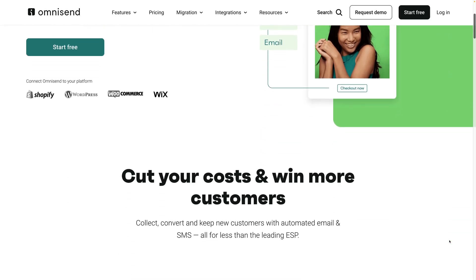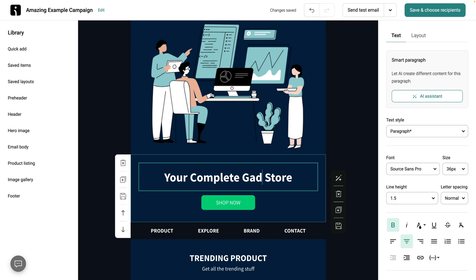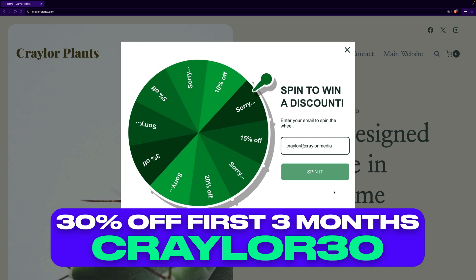Those are my top 5 things you should do after installing WordPress. If you want a comprehensive guide on building your WordPress site from start to finish, including tutorials on everything I've talked about, check out this video. Also, don't forget to take advantage of the OmniSend discount linked below — it's free for your first 250 contacts, and if you already have a bigger list, you can get 30% off your first 3 months with promo code CRAYLER30.